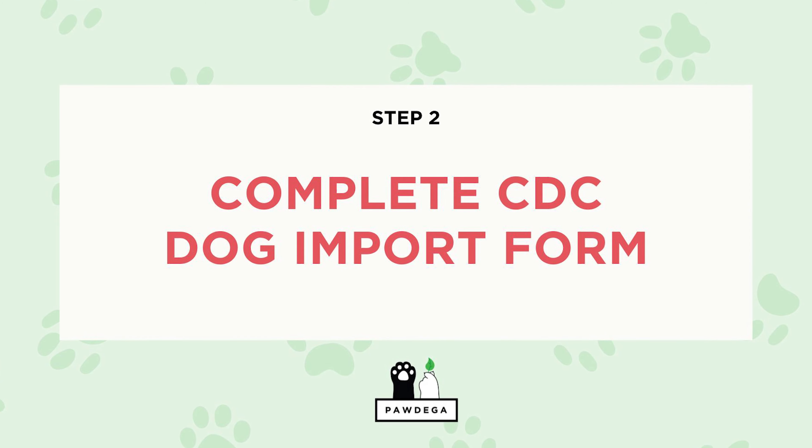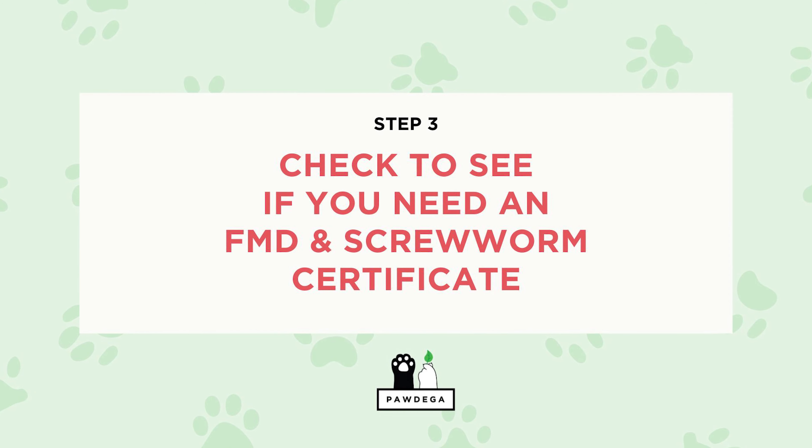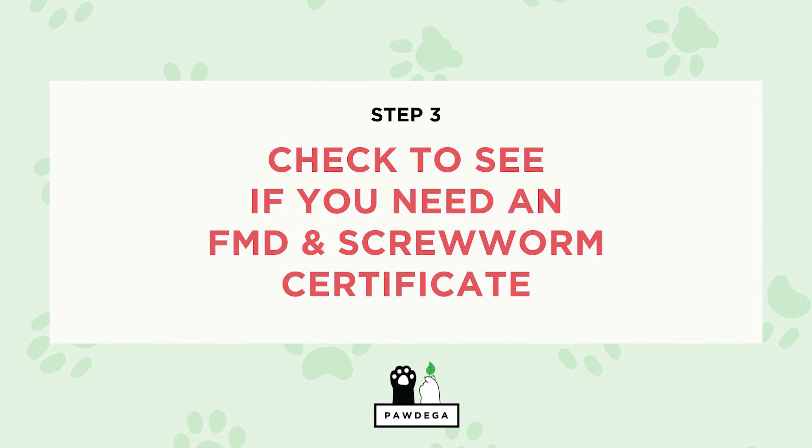Step two: download the form called CDC Dog Import Form and follow the instructions listed on that form. Step three: check if you will need an FMD and screwworm certificate. This is not a requirement of the CDC but is a requirement of the USDA. Whether or not you will need one depends on which country you have visited. We'll speak more about the FMD and screwworm certificate later in this video.